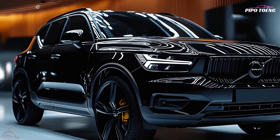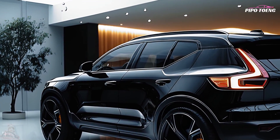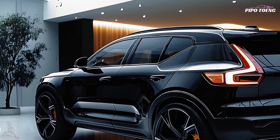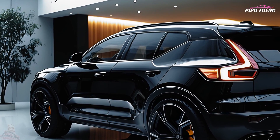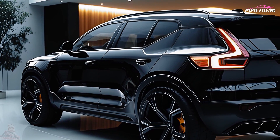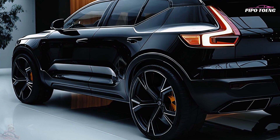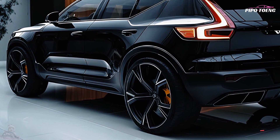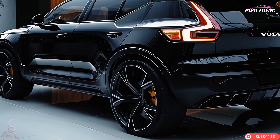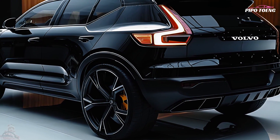With clean lines and a unique design, the XC40 looks classy and beautiful in black. Thor's Hammer LED headlamps, a strong front grille, and contoured flanks lend dramatic appeal. 18-inch alloy wheels are standard, but 19 or 20-inch wheels are available for a sportier look, while roof rails, a panoramic sunroof, and twin exhaust pipes add to the luxury feel.